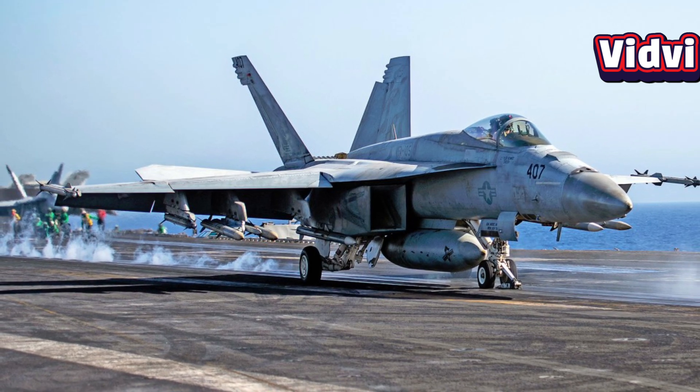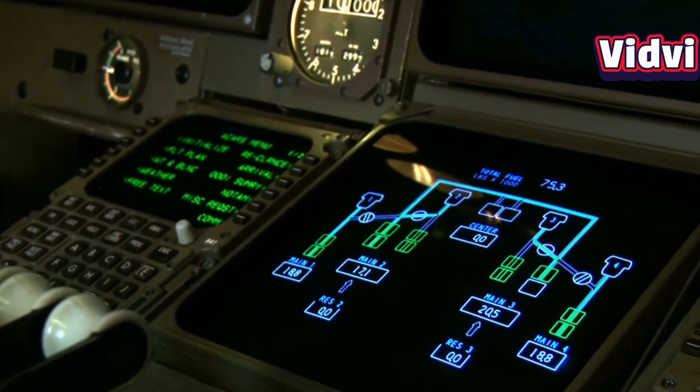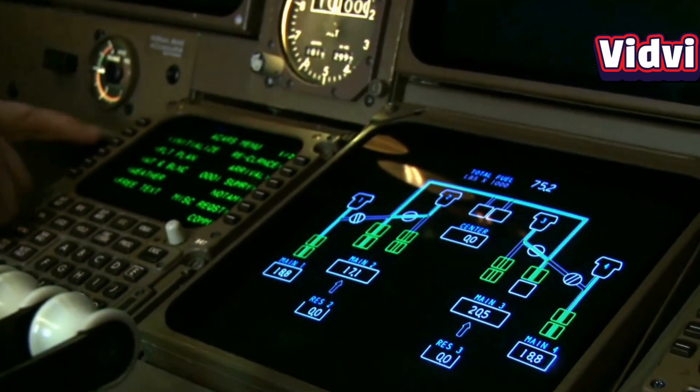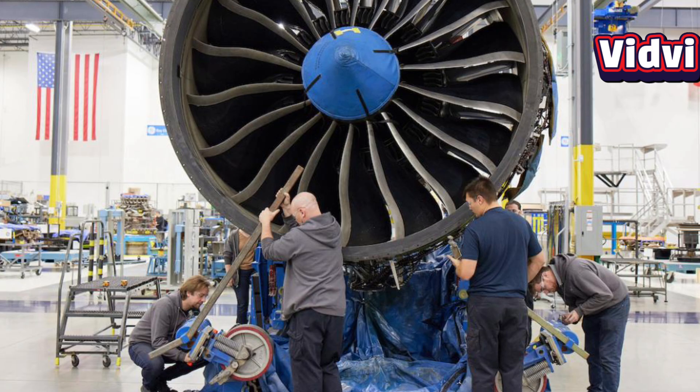Moreover, it was the first fighter engine to use a full-authority digital electronic control, or FADEC, system. This system precisely manages engine parameters for optimal performance, fuel efficiency, and reduced pilot workload.